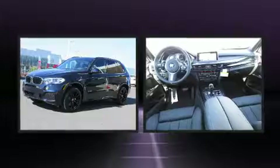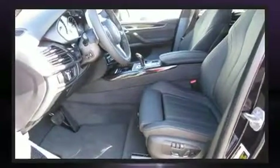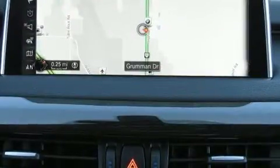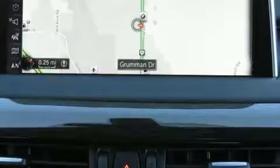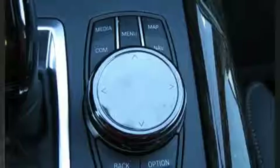BMW also prioritized safety and security with features such as head curtain airbags, front side impact airbags, traction control, brake assist, anti-whiplash front head restraints, ignition disabling, an emergency communication system, and four-wheel disc brakes with ABS.